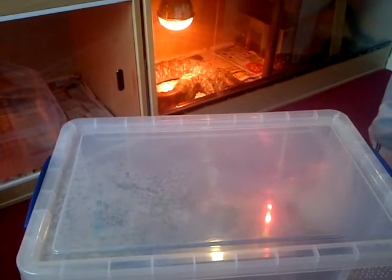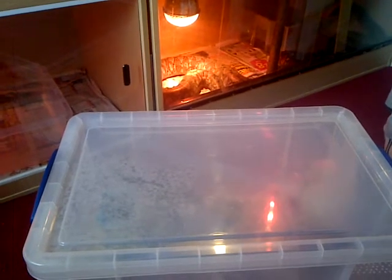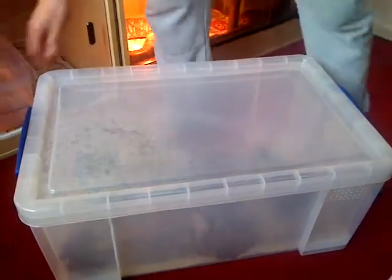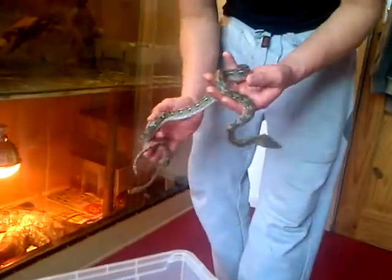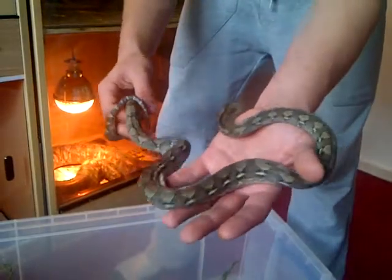A baby female retic. Sorry, just little brother's being annoying. Female retic, she's deep in shed as well. She's growing a lot - ain't fatter in two weeks. I can't feed her this weekend because she's in shed, and she just kept on biting the rat but not doing nothing.